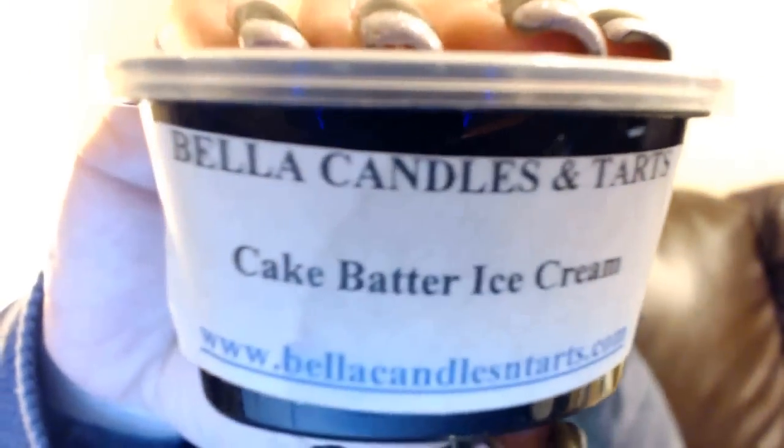We have Cake Batter Ice Cream — again the label's kind of messed up, but you can't beat the price, so it was well worth it. This is not a great one for me — it's one I'll probably pass along. Cake batter and ice cream scents are like mixer scents to me. I know some people love them on their own, I'm not huge into them.